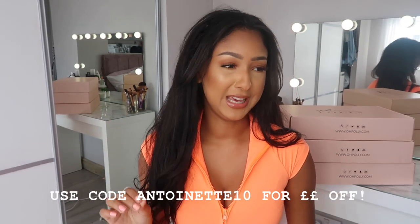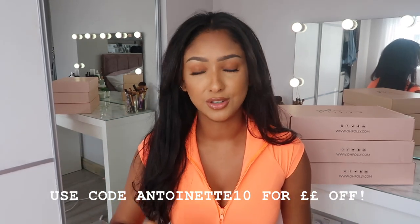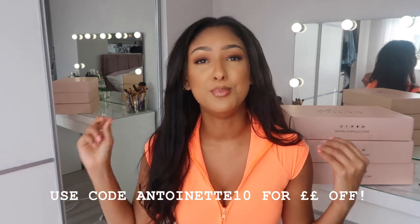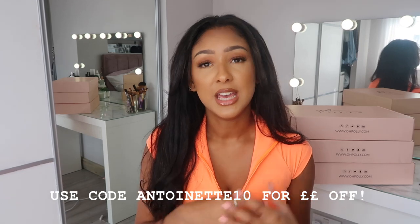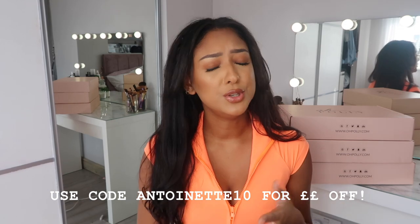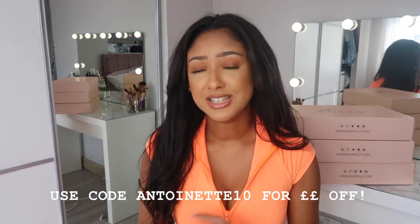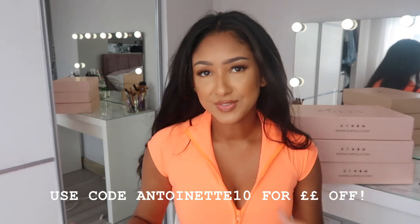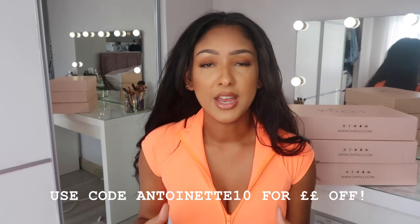O'Poly actually emailed me probably about a week and a half ago saying they wanted to work on a video with me, and you should see my face when I opened that email. I was like, I love O'Poly. O'Poly are such a go-to online shop for me. If you haven't heard of them, where the hell have you been? They have the best going out outfits.